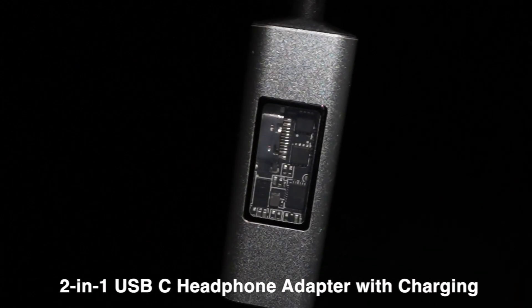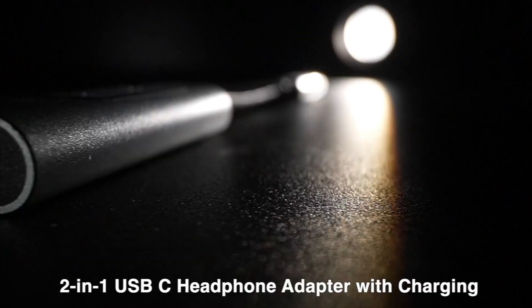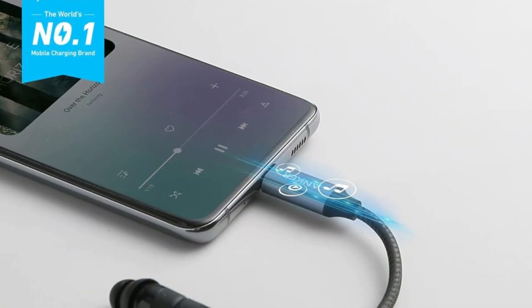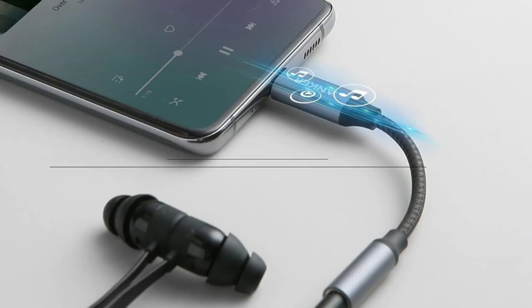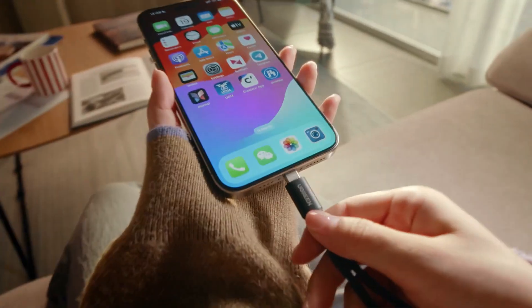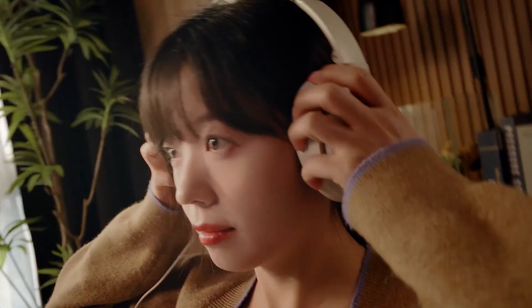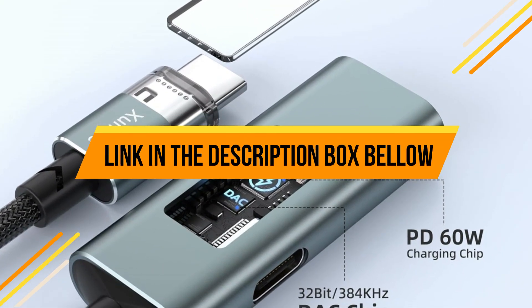Hey guys, are you looking to buy the best USB-C Audio DAC Dongles? Then you are in the right place. Today's video is about the top 5 best USB-C Audio DAC Dongles that are available in the market. If you want to know the price and more information about the products mentioned in this video, you may check the link in the description.